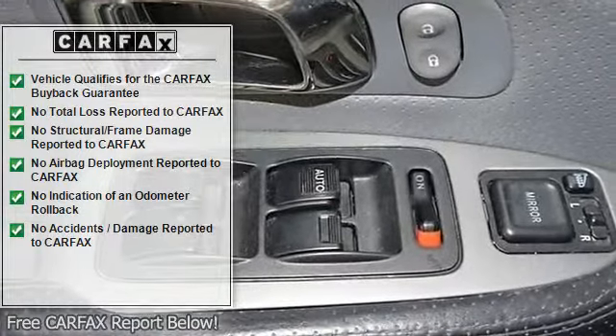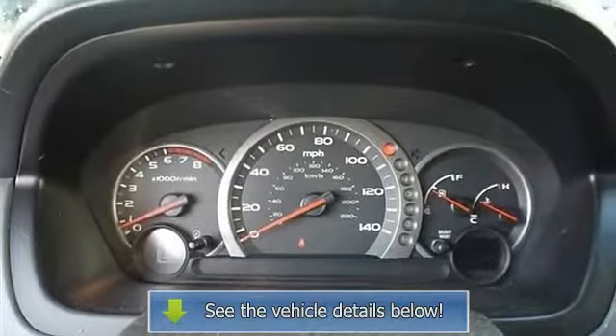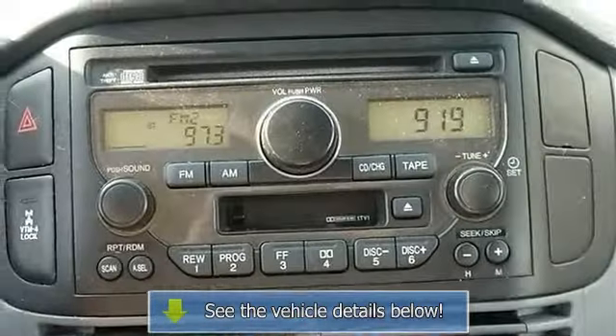Power windows, power door locks, universal garage door opener, keyless entry, cruise control, security system, engine immobilizer.